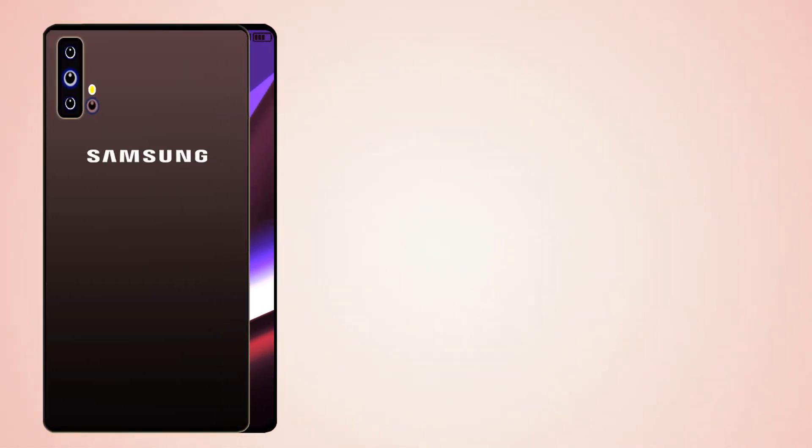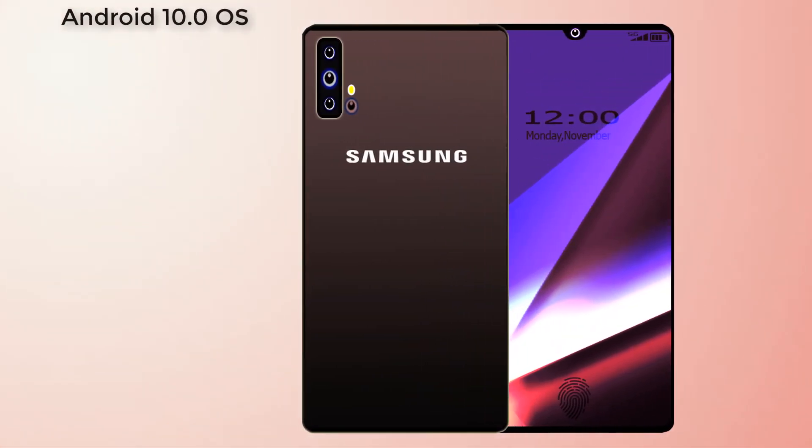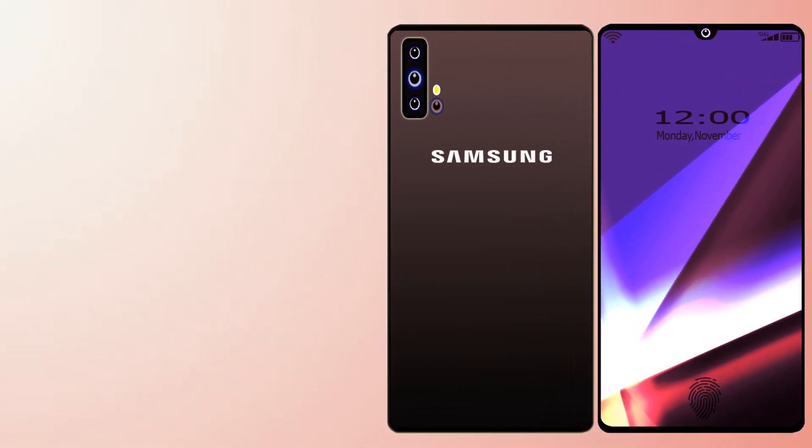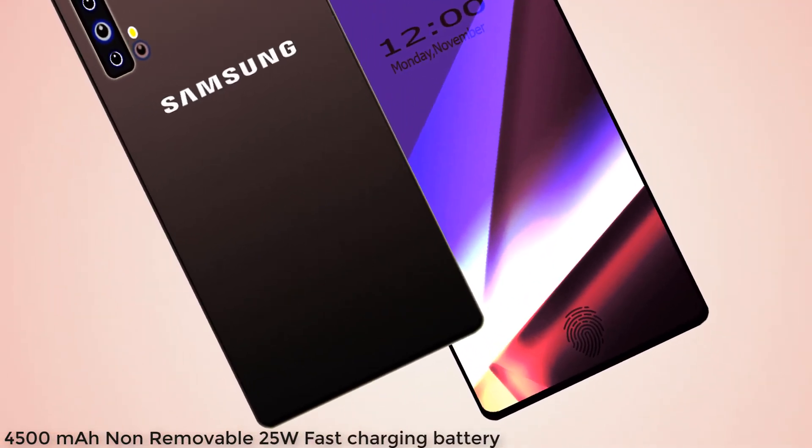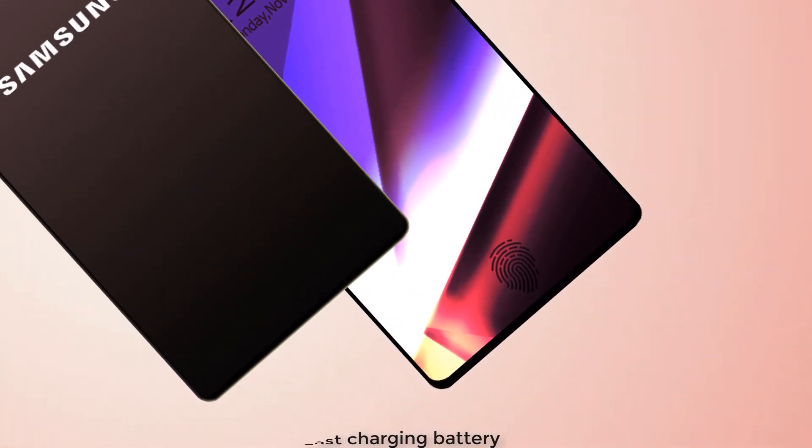Samsung Galaxy A51 runs on Android 10.0 operating system and is powered by a 4500mAh non-removable battery with 25W fast charging capacity.